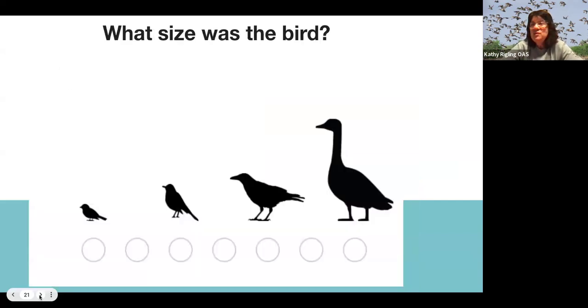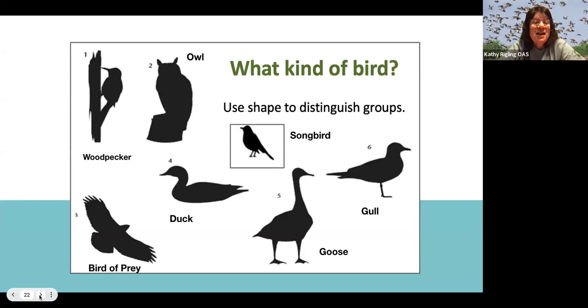When you see a bird at your school, consider how big it was. Is it small like a sparrow? Is it in between a sparrow and a robin, between a robin and a crow, or between a crow and a goose? Then think about what category of bird it is — is it a woodpecker, a bird of prey, a songbird — which is probably the most likely type you'll see — or could it be an owl, a duck, a goose, or a gull?